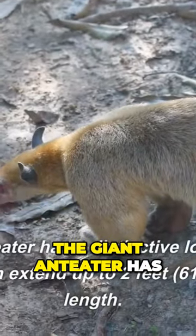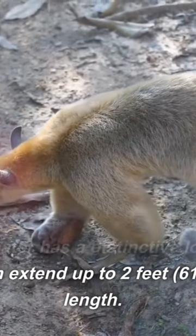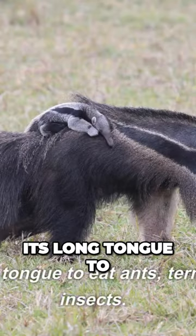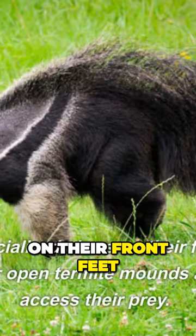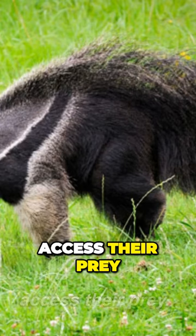The giant anteater has a distinctive long snout and a tongue that can extend up to 2 feet (61 centimeters) in length. It uses its long tongue to eat ants, termites, and other insects. They have specialized claws on their front feet, which they use to tear open termite mounds and ant nests to access their prey.